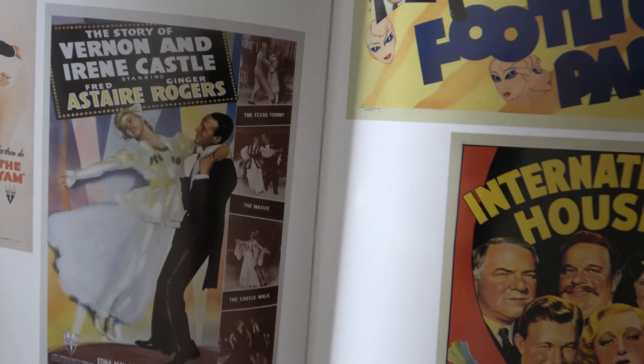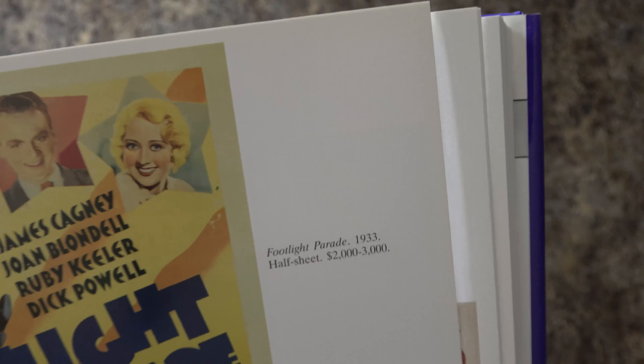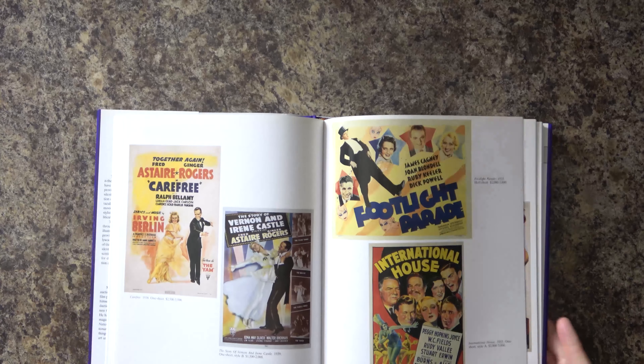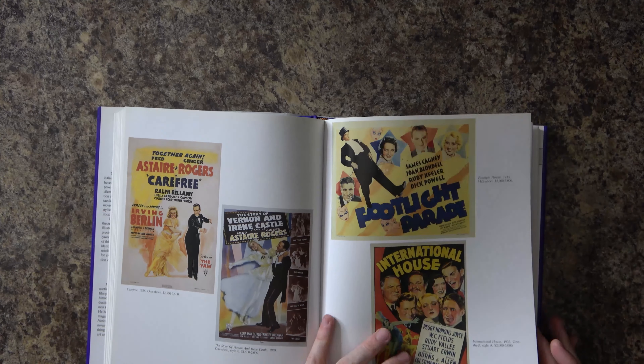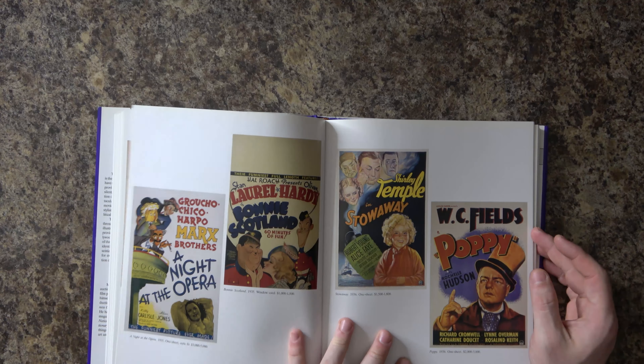Let's take a look at a couple of these a little bit better. They give the title, the year, and a rough price, and also a little bit more about the poster itself — whether it's a one-sheet, half-sheet, style A, B, C, D, etc.